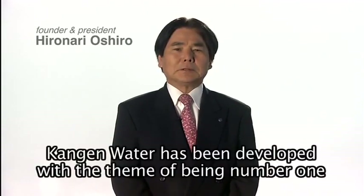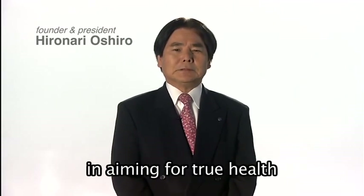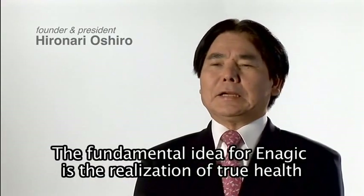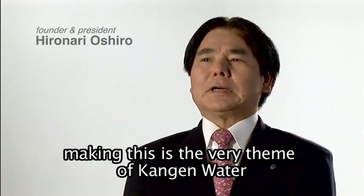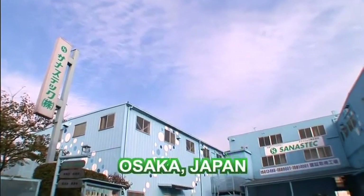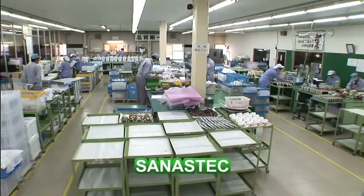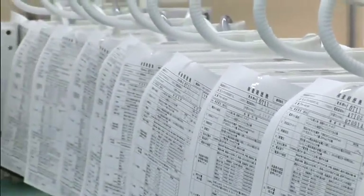As Enagic's president and founder Hironari Ohshiro maintains, Enagic's basic thinking is about real health. The world-famous Kangen water SD501 system and other products are manufactured in Osaka, Japan, where the Japanese government enforces a strict code of guidelines to ensure that each and every product is produced under the highest quality of standards.